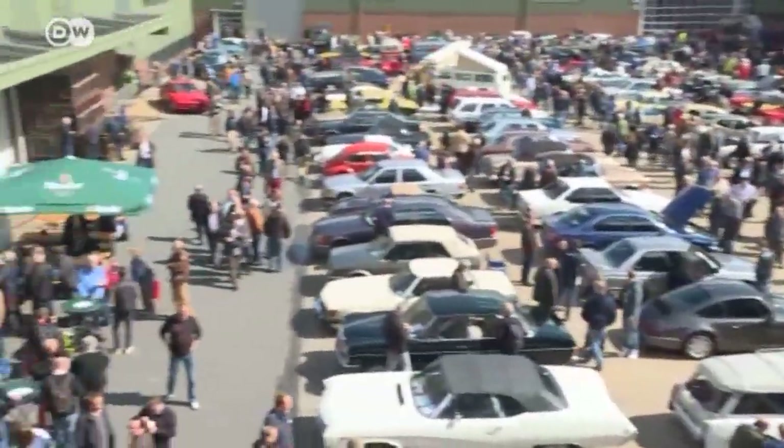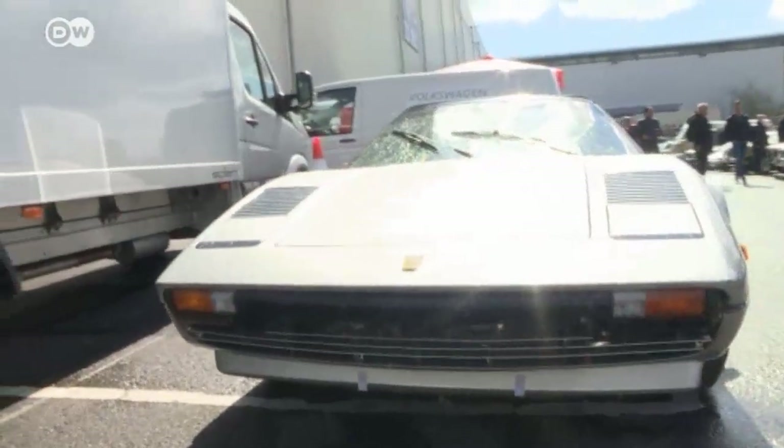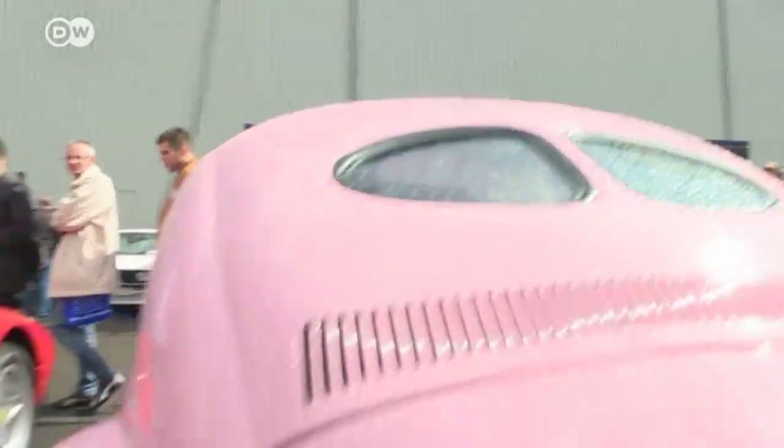Outside of the exhibition halls, the price tags are lower. You'll still see the odd car in the 100,000 euro range, like this Ferrari 308 GTS, but others are more affordable.